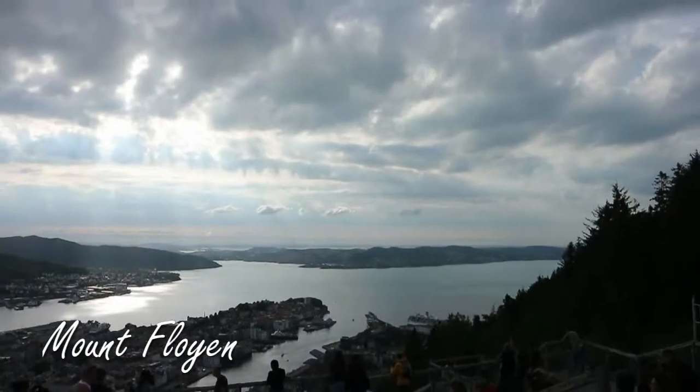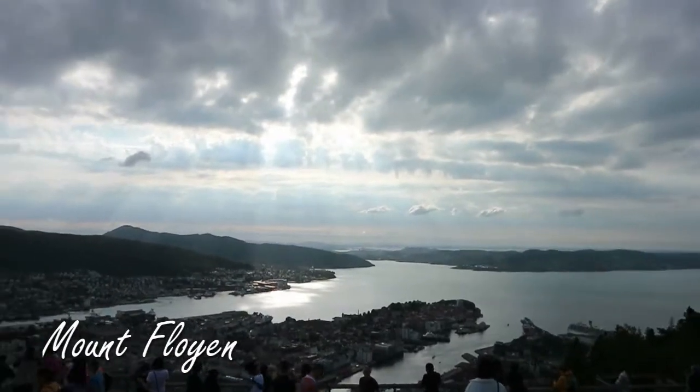Whilst we were in Bergen we went to Mount Florian. And you ate a reindeer hot dog with some berry — Yord berries or something like that. And then from Bergen we went to our workaway.